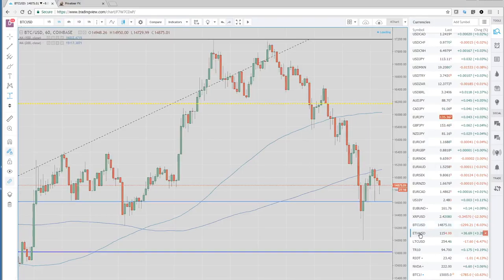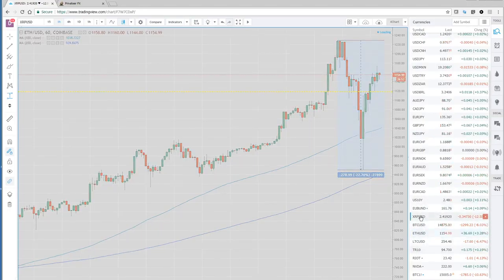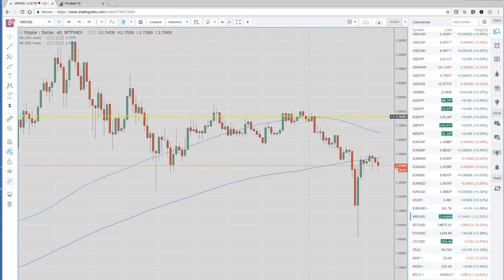Ethereum had an even more impressive move — and an impressive bounce back. From the high overnight at around 1,230, it dropped 22% over about six hours, then bounced right back up and closed higher on the day, up 3%. Another one we look at is Ripple, which has been in a massive run up of late. It dropped about 35% from the high up at 3.30 down to 1.90, but did not stay there very long and came right back up. However, it's still trading below the 200-hour moving average, so it looks like it's in a little bit of trouble.